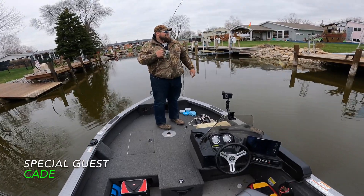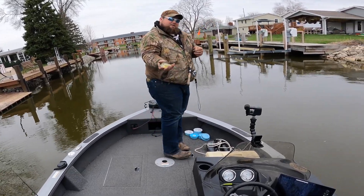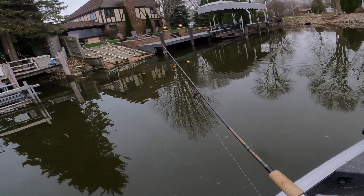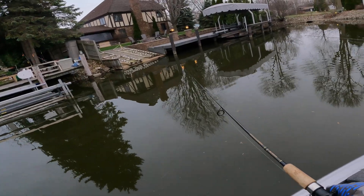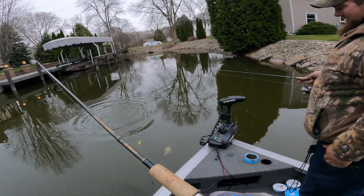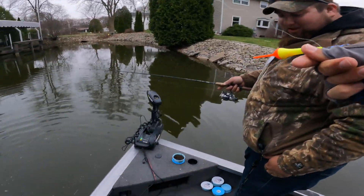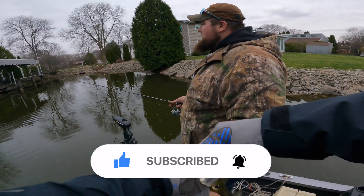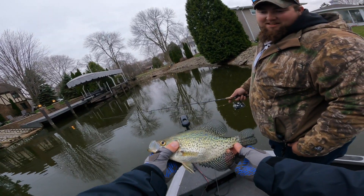First bluegill of the day — heck yeah, it's a nice eater. Got to get one before you can get two. Look at that — oh it's hurting. Crappie! Nice crappie. Oh yeah, it's a tank — let's see if we can flip them in. That's pushing 13 inches, yes sir. Well, we're bluegill fishing but we'll take that nice crappie.